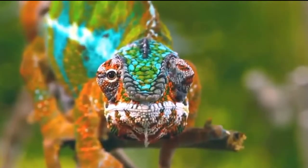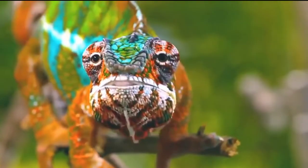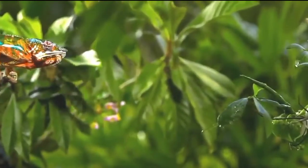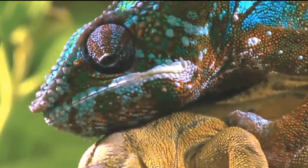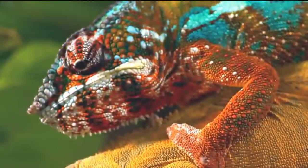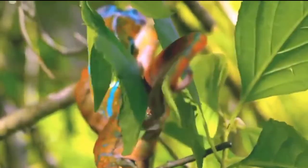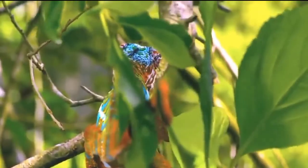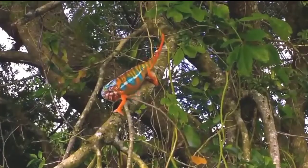Insects — and when one of them gets in range, Mr. Slow turns out to have an astonishing moment of speed. Its fast telescoping tongue is matched by a quick color-changing skin.